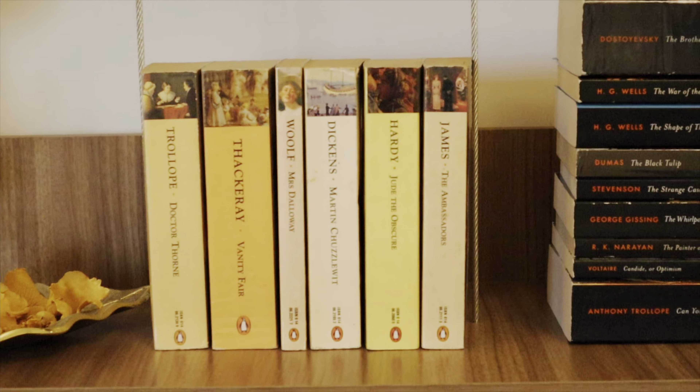Let's zoom out now and move down to my third shelf. On this bookshelf I've got some Oxford World's Classics, some Penguin English Library editions — in fact these are all the Penguin English Library editions I own — and in the middle I've got a random collection of books, just a mix and match of different editions. Let's start with the Oxford World's Classics first.